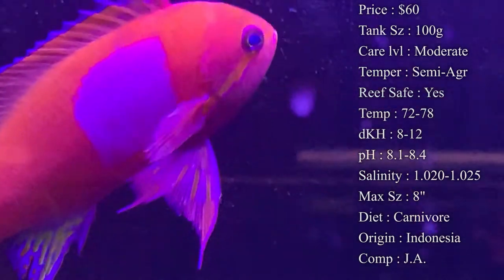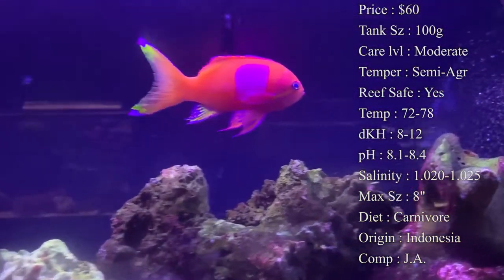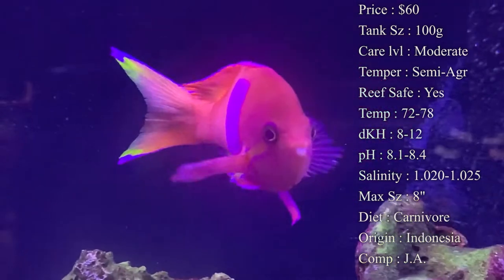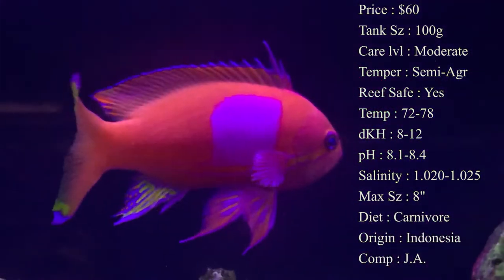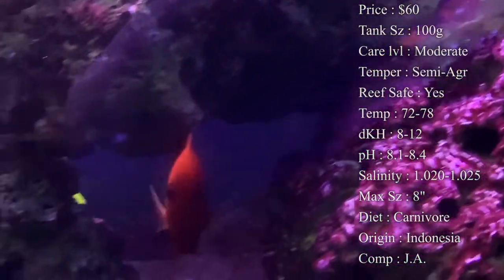Reef compatibility: yes — that's where they're at in the wild, so you definitely want to put them in a reef tank. They'll do very well in one and they also look very pretty in a reef tank.